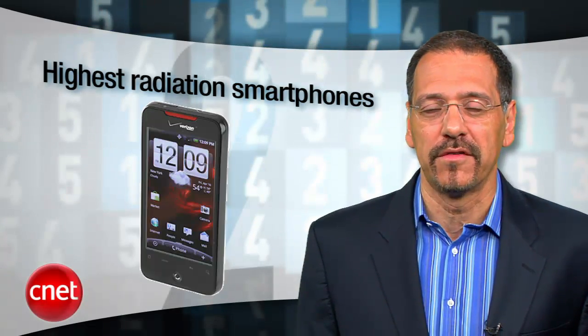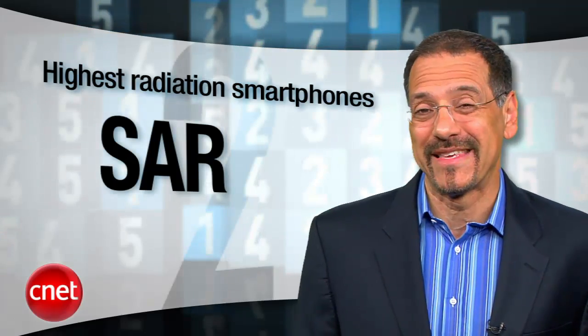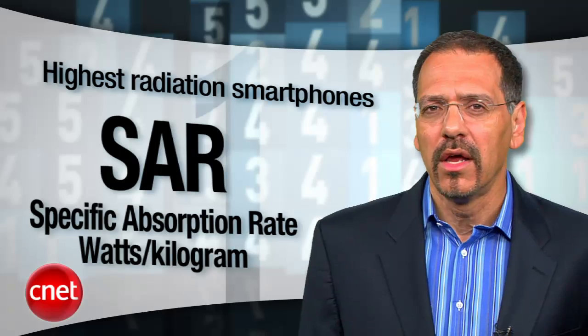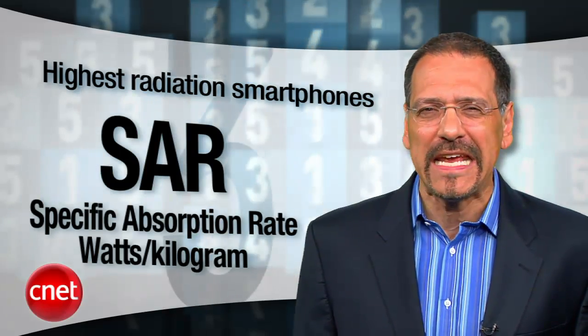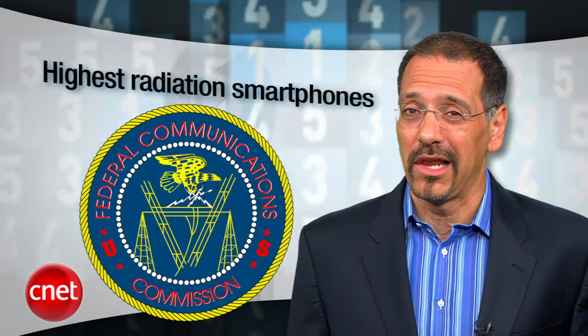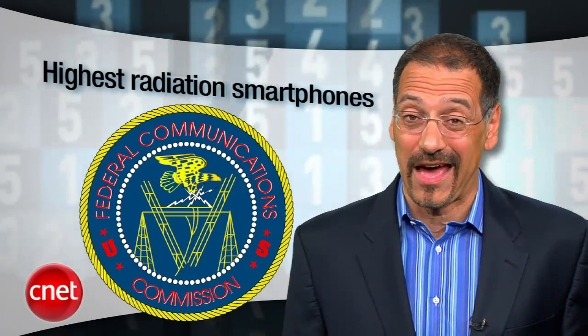This time we're ranking smartphones based on their SAR, or Specific Absorption Rate, which tells you the watts of power absorbed per kilogram of tissue. Now, there's never been a clear connection made between a phone's SAR rating and dying, but I'm gonna play it safe and look for a low number until they figure this out. Anyway, here are the high numbers.